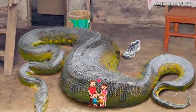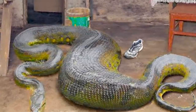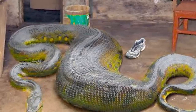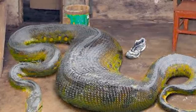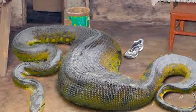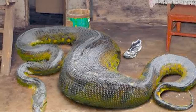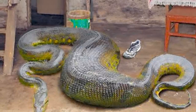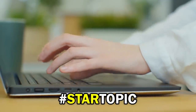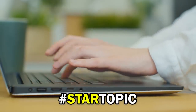A family in Bolivia heard strange noises outside their home and discovered a giant snake — and coincidentally, their pet goat was nowhere to be found. Thinking the snake had eaten their goat whole, they quickly killed it. What they found shocked the world: not only did they find their goat, but it was still alive. How do you think survival in a snake's stomach is possible? Comment below with the hashtag Star Topic.